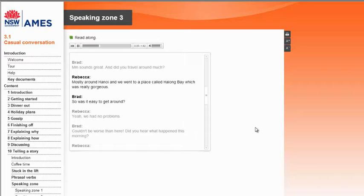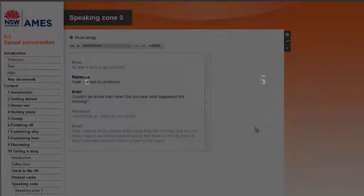Mostly around Hanoi, and we went to a place called Ha Long Bay, which was really gorgeous. So was it easy to get around? Yes.